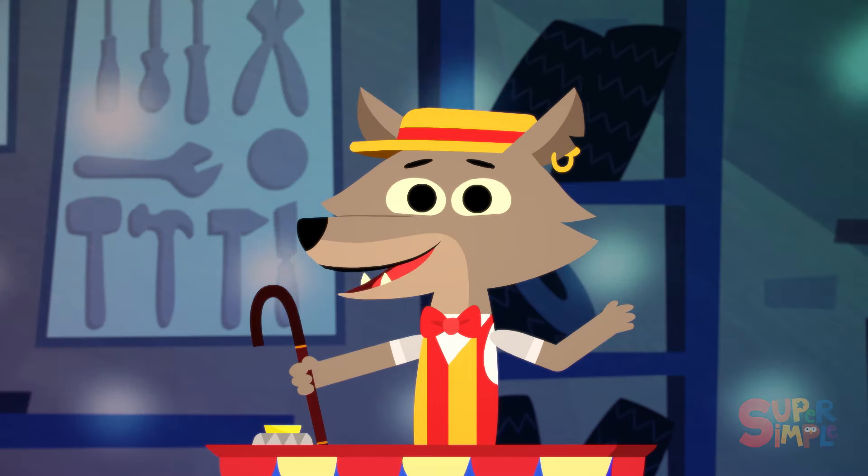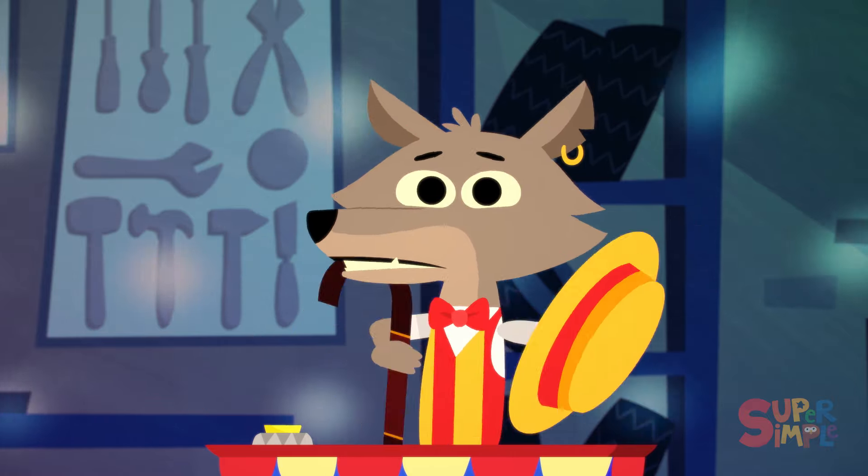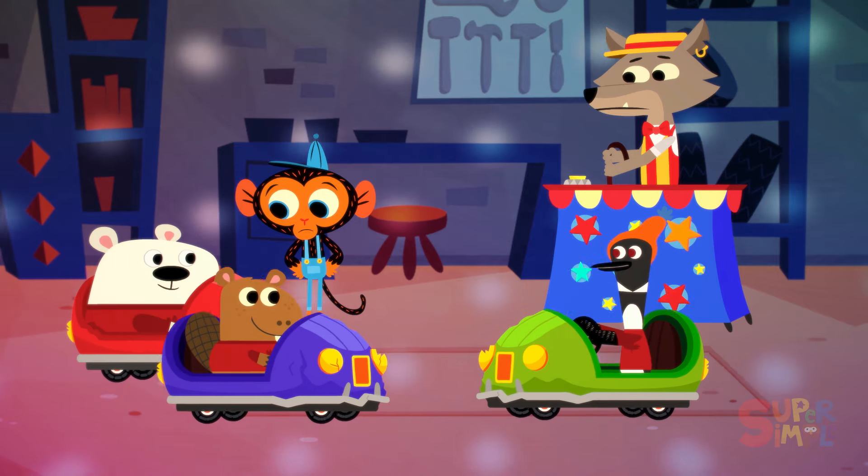Sure, the kids are having fun. But any more bumps like these, and it'll spell disaster. They'll go from bumper cars to broken cars. Hmm, let me take a look at them.